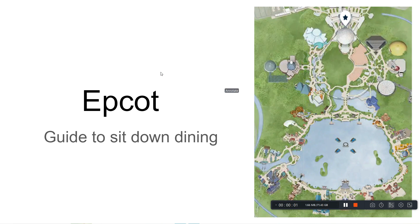Good day, happy travelers. Vacation Travel Hacks here with the planner's version. This is intended for the people planning trips to Epcot. It's the guide to sit-down dining. Maybe you're thinking about trying sit-down dining or comparing it to quick service.